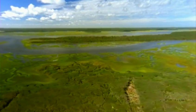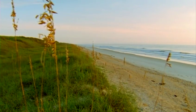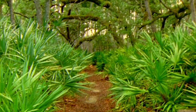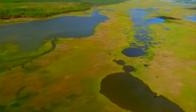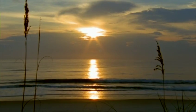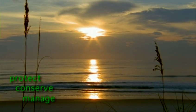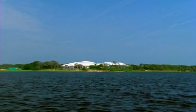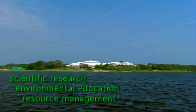Over 60,000 acres of salt marsh, tidal creeks, beaches, dunes, coastal scrub, maritime hammock, cypress swamp, and pine flatwoods comprise the Guana-Tolomato-Matanzas National Estuarine Research Reserve. The mission of the GTM Reserve is to protect, conserve, and manage Florida's coastal and aquatic ecosystems through scientific research, environmental education, and resource management.